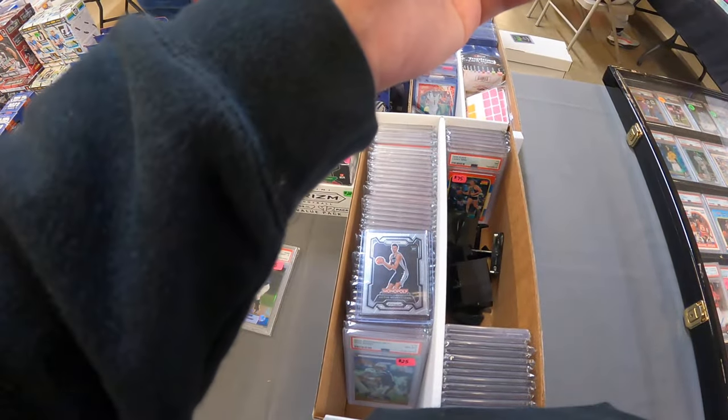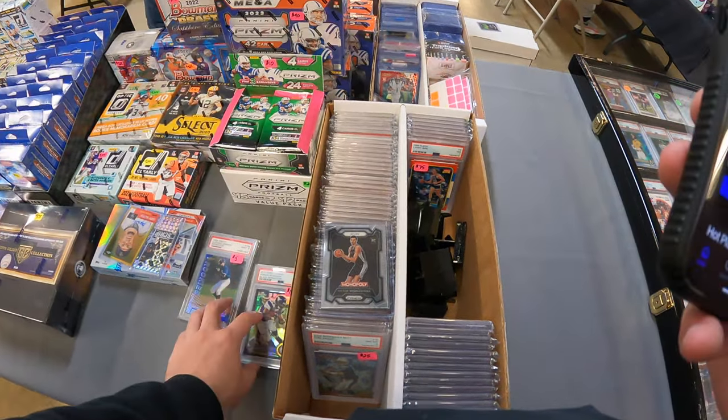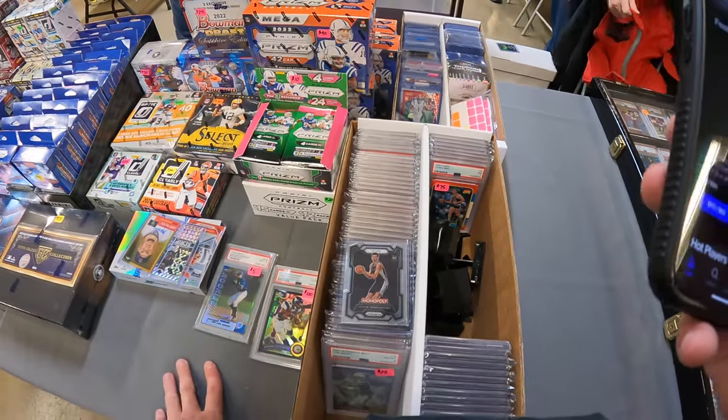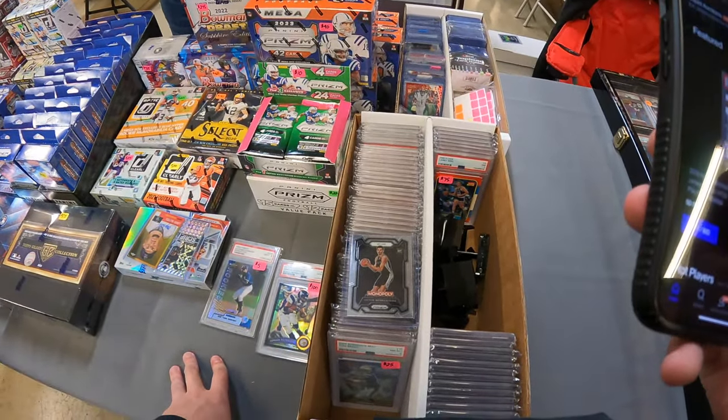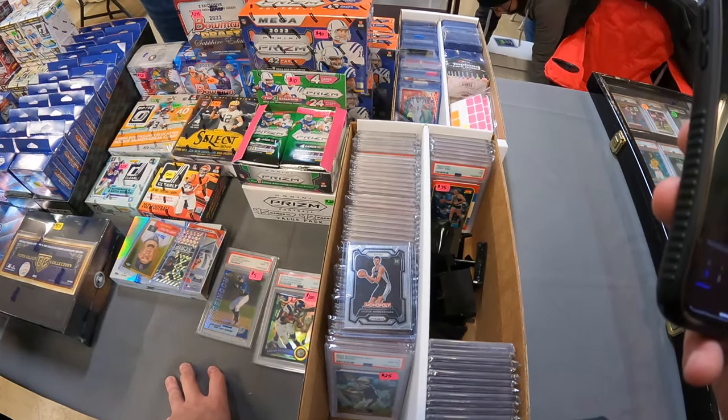An Alfonso Soriano Rookie Year Refractor PSA 9 is a card I'll pick up for $5 any day of the week. I just think it's really cool — even if I had to hold it until the end of time, I would gladly do that. I've spent $5 in worse ways, for sure.